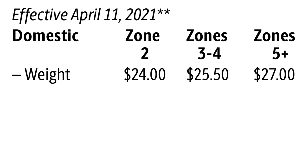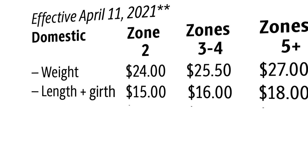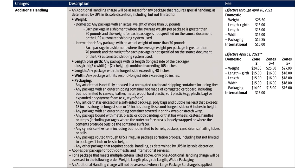Additional handling for width will now be $24, $24.50, and $27 depending on the zone. Length and girth will now be $15, $16, and $18 for Zone 5 and above. Let's look at these five different categories and see exactly what they mean.